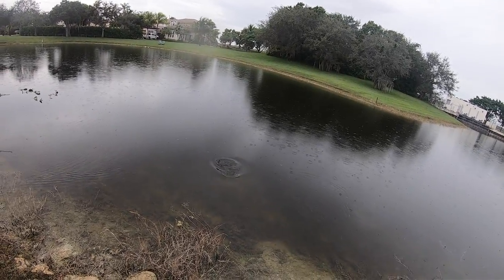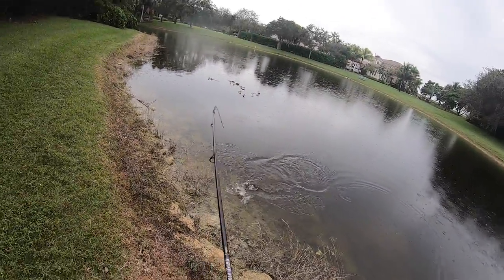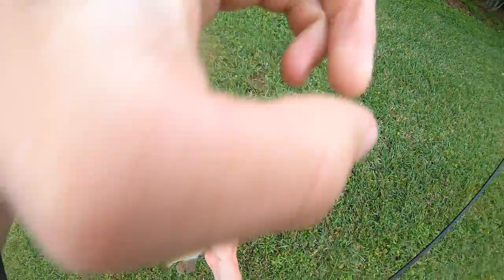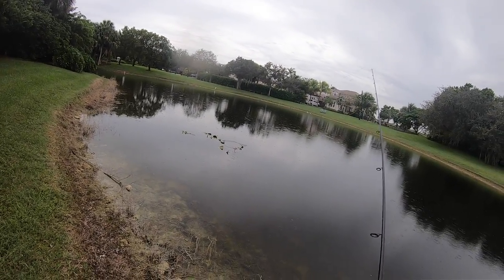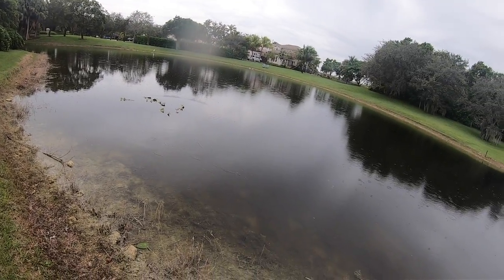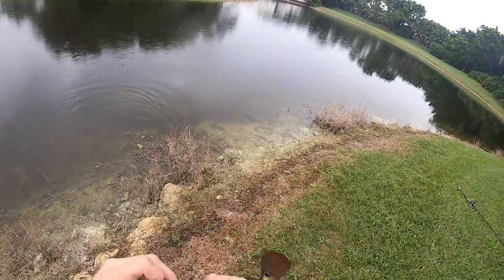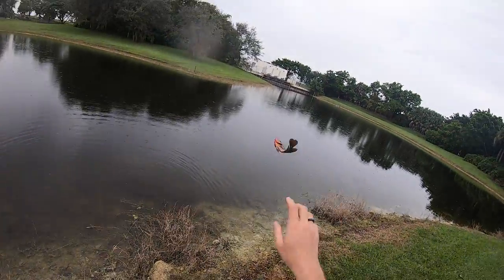Damn, that's the smaller one - that sucks. Not the biggest peacock I've caught today, still pretty sick. It's a midas cichlid.